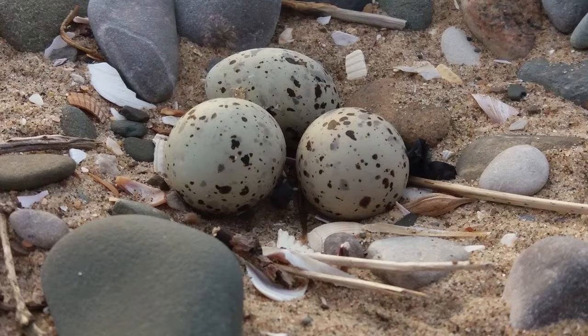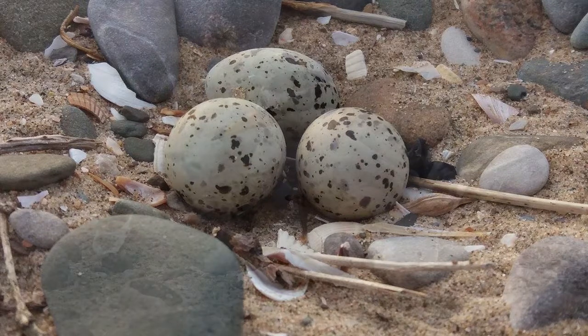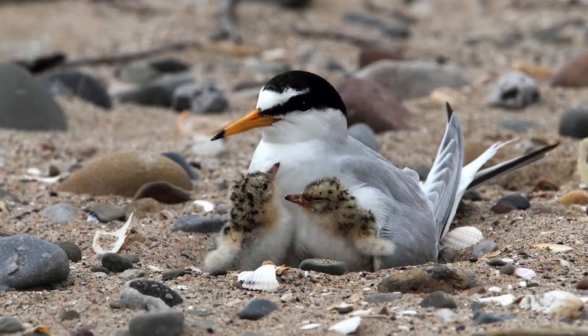They just make a small depression in the sand. They will sometimes line it with bits of shell and pebbles, and they'll move those things around during the day and at night as well. They'll spin round in their scrape depending on the wind direction, and they like to face into the wind when sitting on their eggs — probably because they're a very streamlined bird and can keep themselves warm that way.